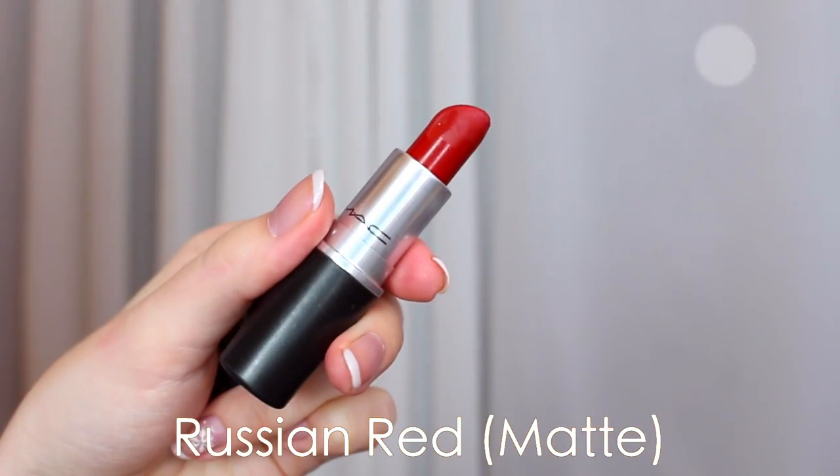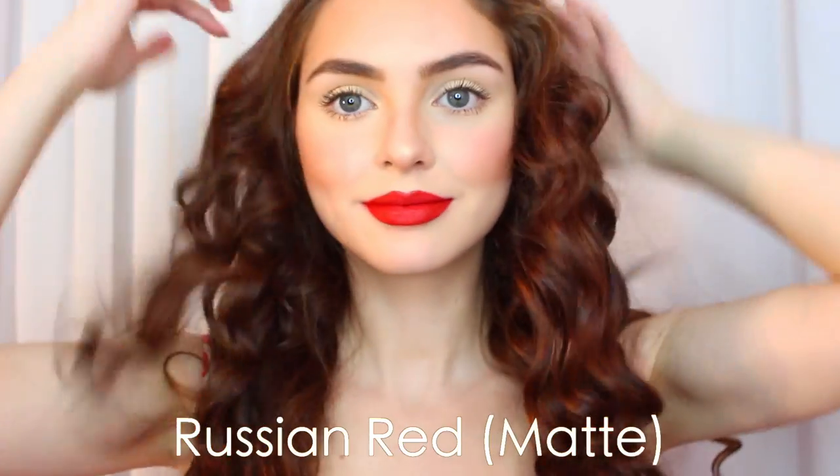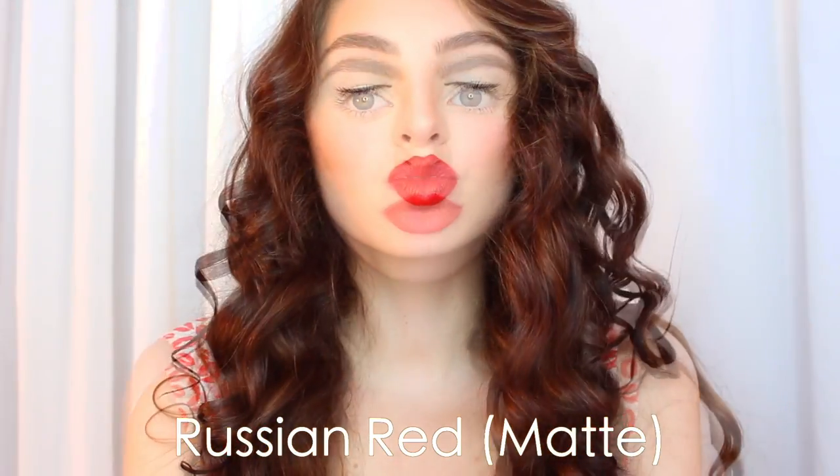Now for the dramatic red. I love MAC's Russian Red. It's a very intense matte bluish red — very classic and sexy pin-up for a date. It makes the teeth look very white because of the blue undertone.